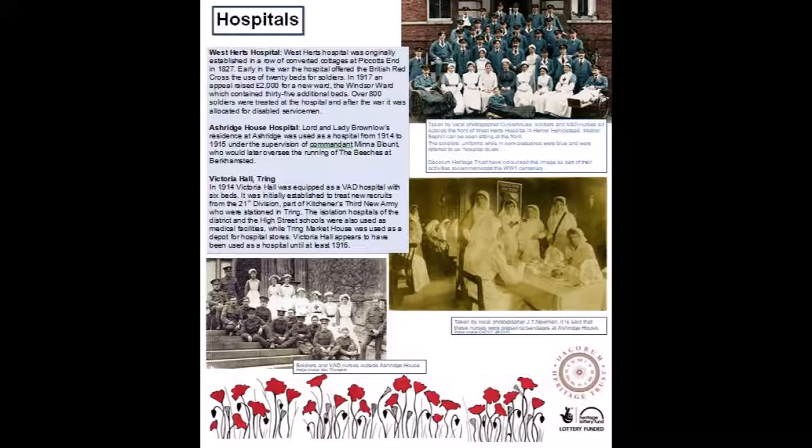Hospitals. West Harts Hospital was originally established in a row of converted cottages at Pickett's End in 1827. Early in the war, the hospital offered the British Red Cross the use of 20 beds for soldiers. In 1917, an appeal raised £2,000 for a new ward — the Windsor Ward — which contained 35 additional beds. Over 800 soldiers were treated at the hospital, and after the war it was allocated for disabled servicemen.